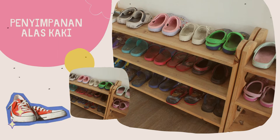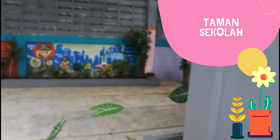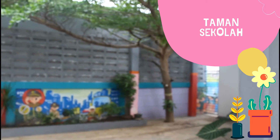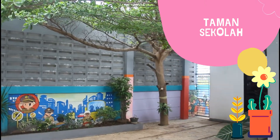Fasilitas berikutnya yaitu taman sekolah. TK Putra 1 Jakarta memiliki taman sekolah yang terletak di area bagian belakang. Taman ini juga dimanfaatkan sebagai tempat untuk melakukan kegiatan menanam dan bermain peserta didik saat waktu istirahat.